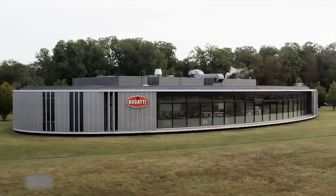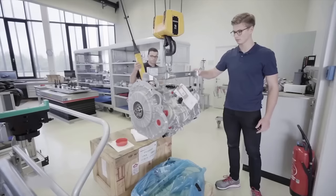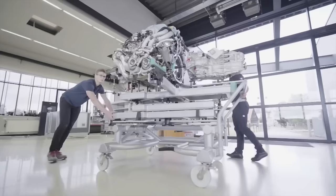Back at the Bugatti factory in Molsheim, France, two mechanics connect the 7-speed dual-clutch transmission to the engine, which alone is valued at around 300,000 euros. The remainder of the assembly revolves around this engine.